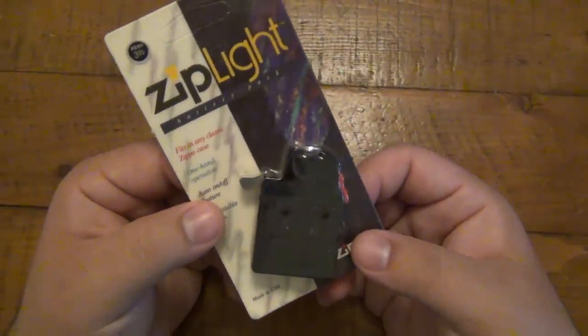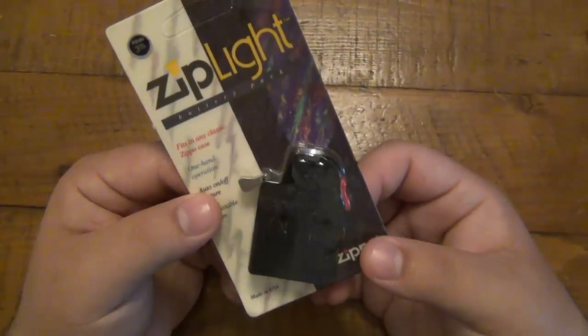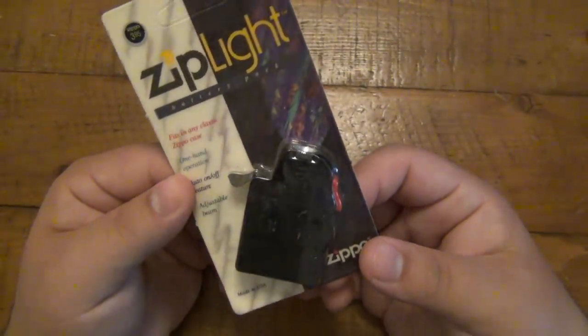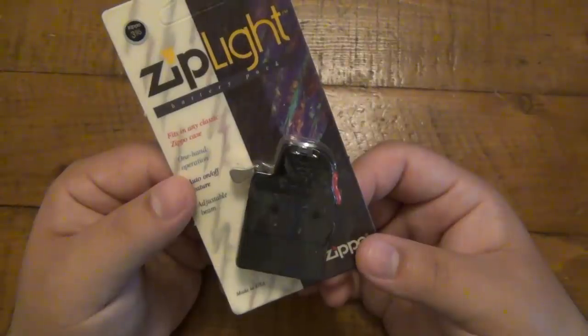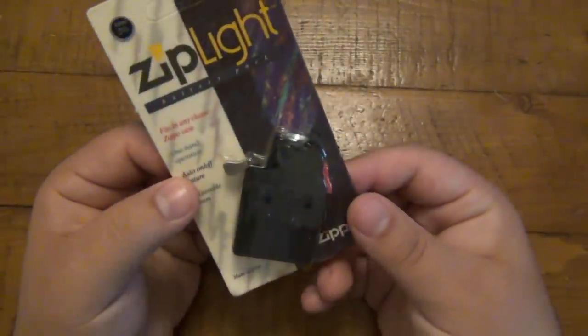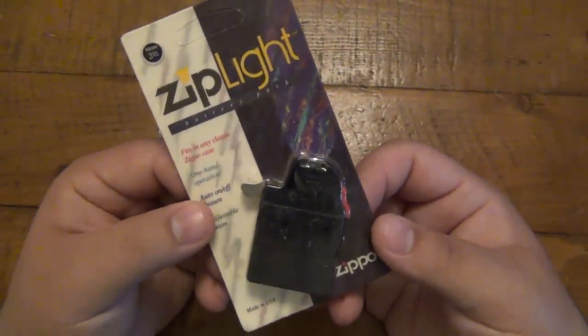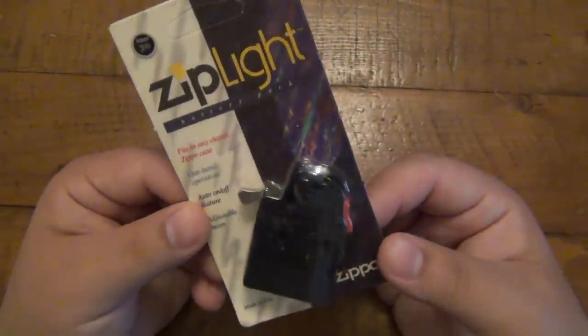When you open your Zippo lid, this pops out, completes the circuit, and turns the flashlight on. Originally it's a pretty weak flashlight - the technology wasn't there for crazy LEDs and all that. I really don't know if I want to just keep it in the package or take it out and get it to work. I don't have a need for a flashlight in my Zippo, so I'm considering just leaving it as a collectible.